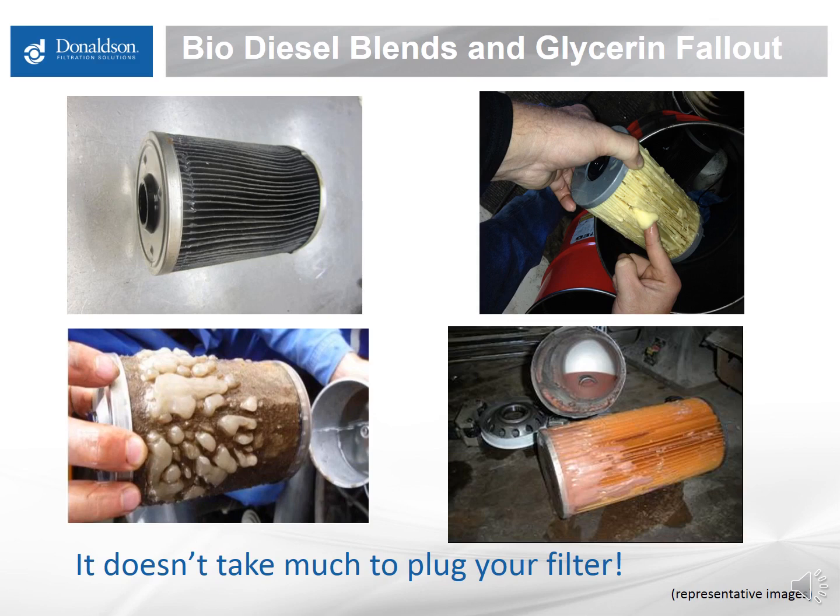Glycerin is used in makeup and lip balm — it's a very greasy material — and it doesn't take much to coat a filter surface and plug it. Solutions are to keep the fuel as warm as possible and keep moisture out. The two enemies are cooling conditions and water, so keep your tanks clean and, if possible, only use biodiesel in warmer conditions. This is probably the most frequent method of filter plugging encountered in the field.